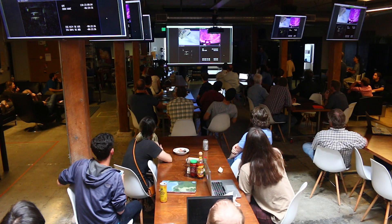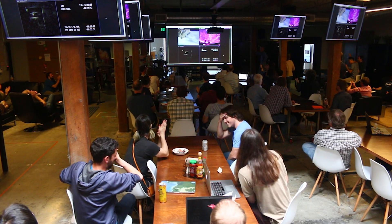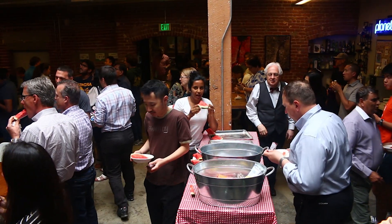Everybody gets together in this big room we call the mothership and we all watch on the big screen. The satellites pop out of the ISS and everybody claps and gets excited. Then the ops team's like, okay, time to work. And usually we have to wait a little bit until our first pass, but it's all really exciting.